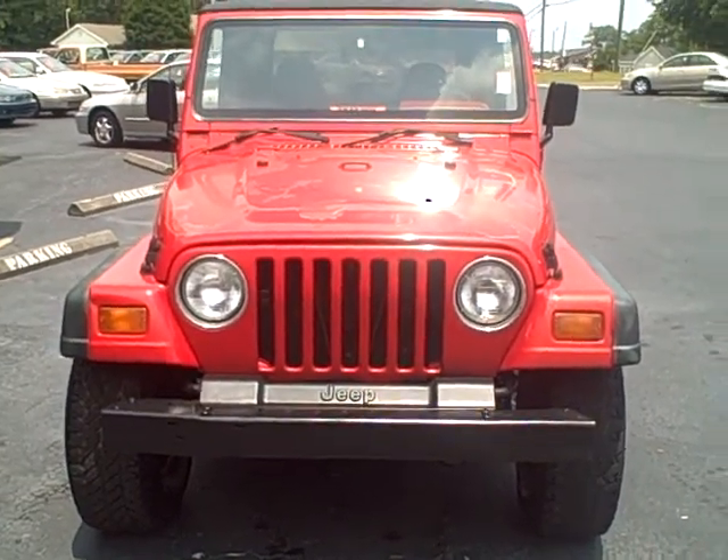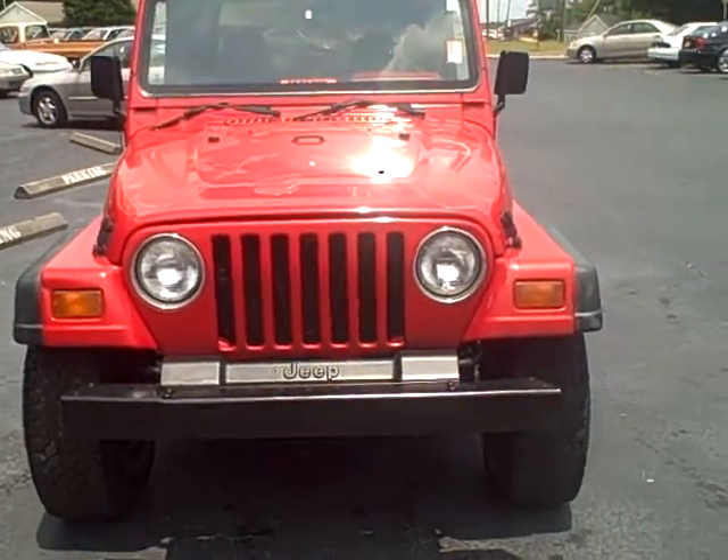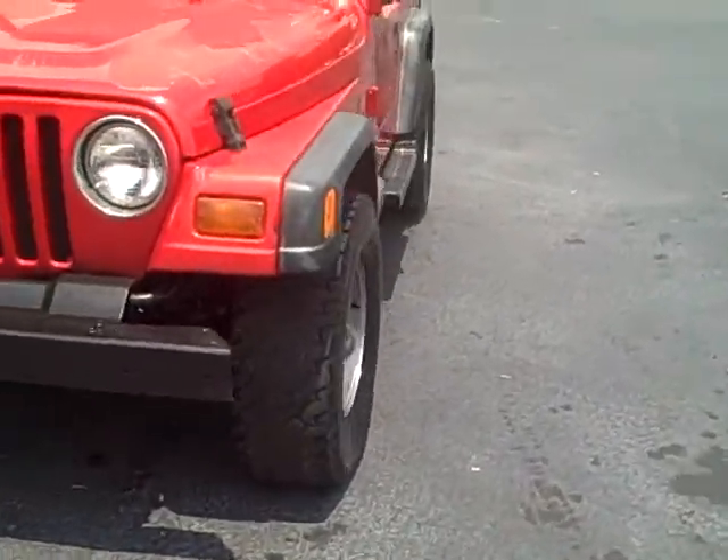Hi, this is Kevin Franklin over at LaGrange Toyota. I want to show you this 1997 Jeep Wrangler that we've got. Let's go around it.